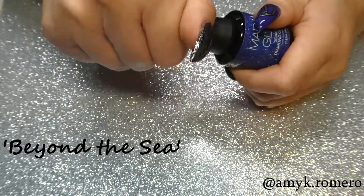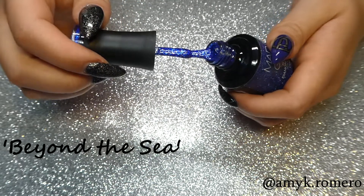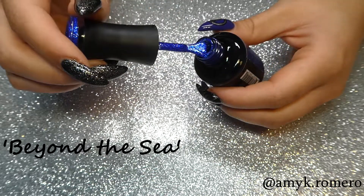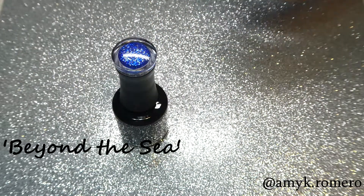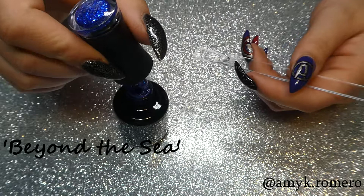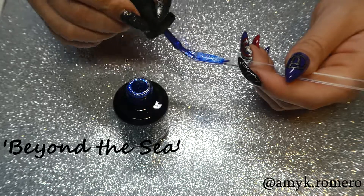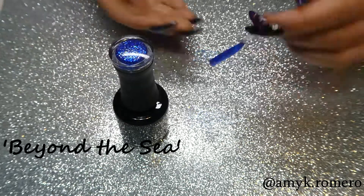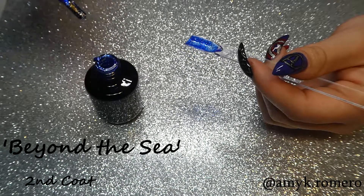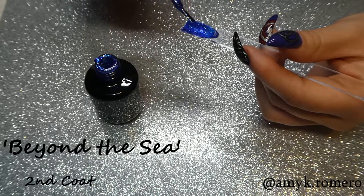This next color here is called Beyond the Sea, and this one is part of Madam Glam's diamond collection. The diamond collection has little pieces of glitter that almost look like a mirror — like a broken mirror or a broken diamond cut up in it — so this one's super shiny and super reflective. Beyond the Sea is more of a medium to dark blue. These polishes definitely require a few coats for full coverage; I would recommend putting down a one-coat polish underneath in a similar color, and then putting this glitter color on top.